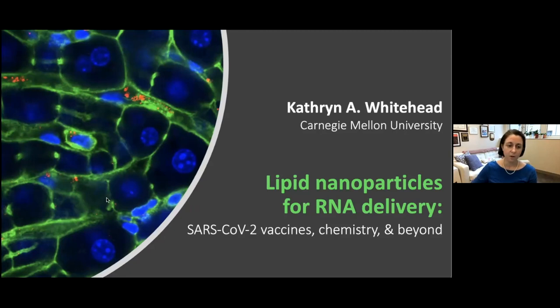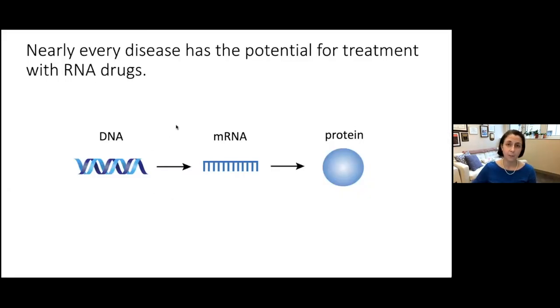Let's start at the beginning with the central dogma of molecular biology. DNA is our permanent genetic blueprint, existing in the nuclei of each of our cells. This is transcribed into a temporary copy called messenger RNA, which is then converted in the cell into proteins. Proteins are the doers in our body — they're responsible for basically all of our functions.